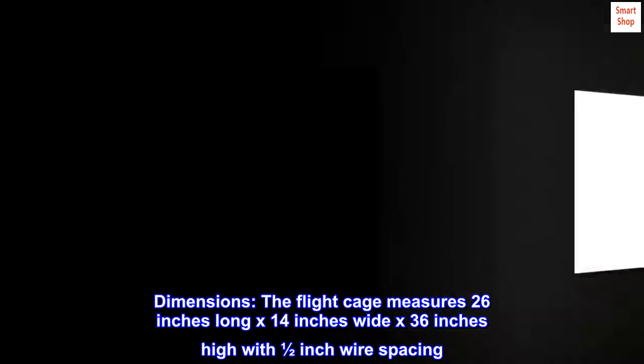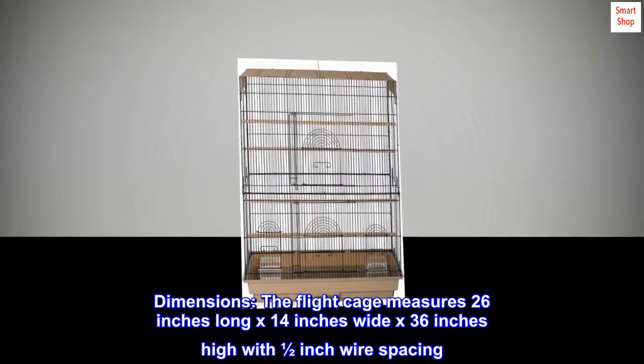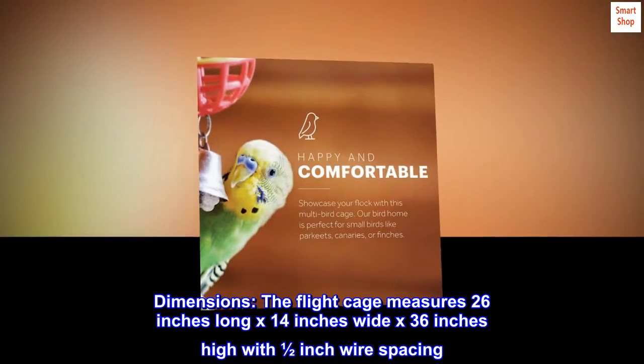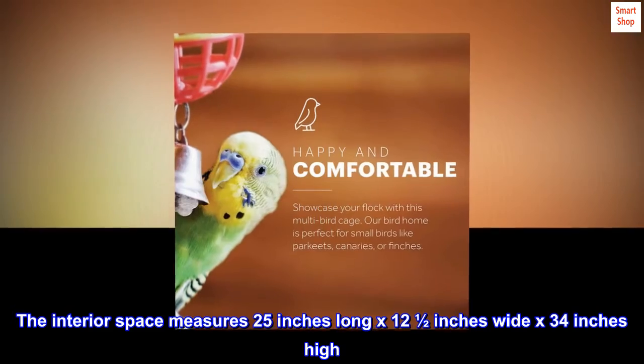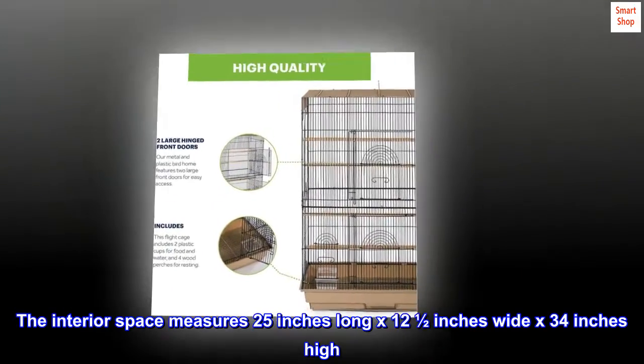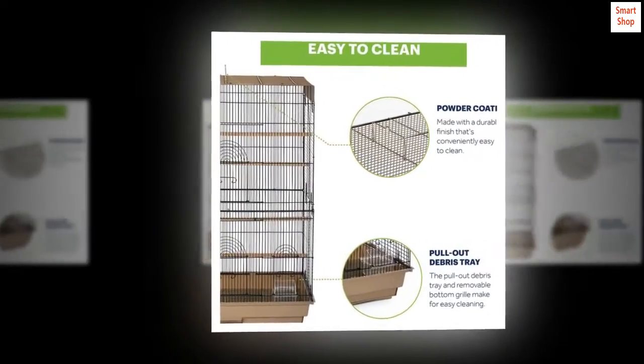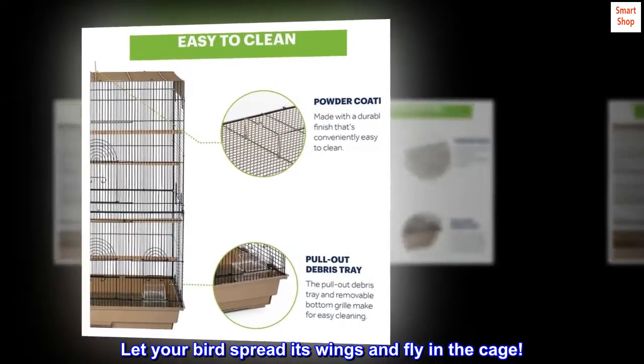Dimensions — the flight cage measures 26 inches long by 14 inches wide by 36 inches high with half-inch wire spacing. The interior space measures 25 inches long by 12 and a half inches wide by 34 inches high. Let your bird spread its wings and fly in the cage.